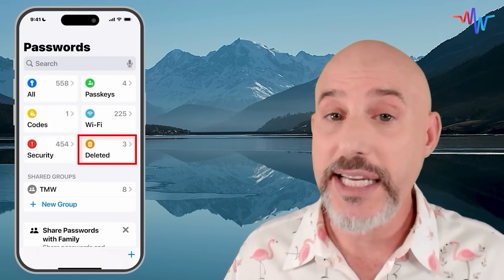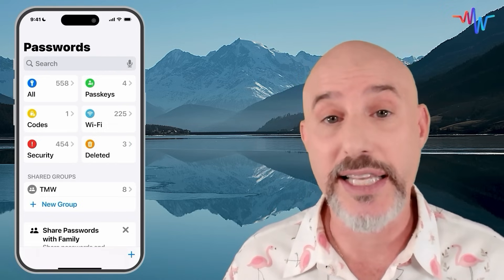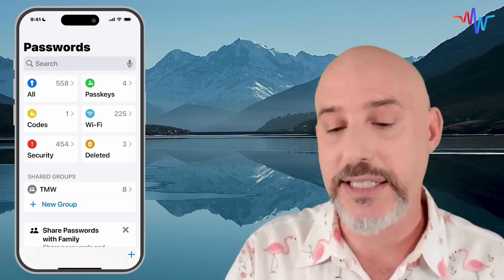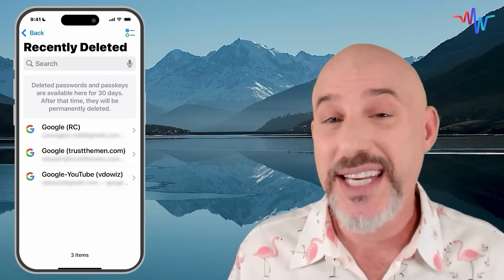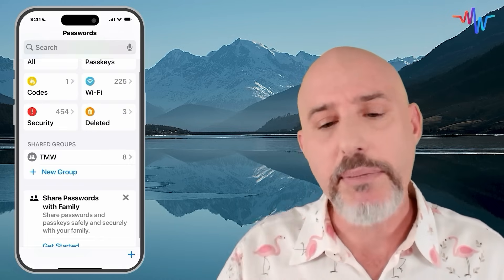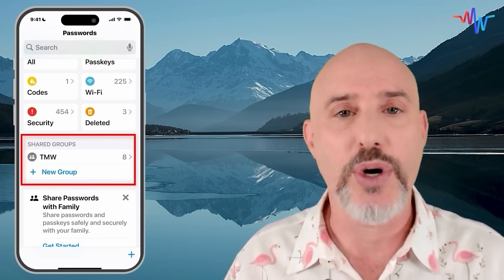To the right of that, we've got the Deleted section. If you've been deleting passwords recently trying to clean things up and you deleted something by accident, they'll stay in this section for up to 30 days so that you can easily restore them if you made a mistake. Down below that, we've got something called Shared Groups, and Shared Groups are amazing.